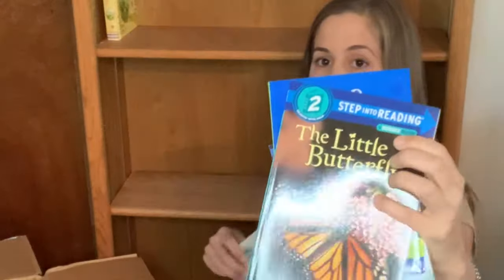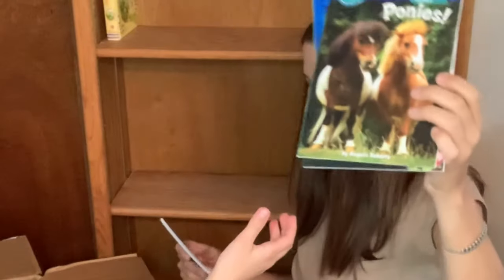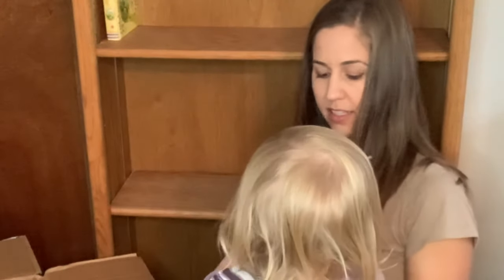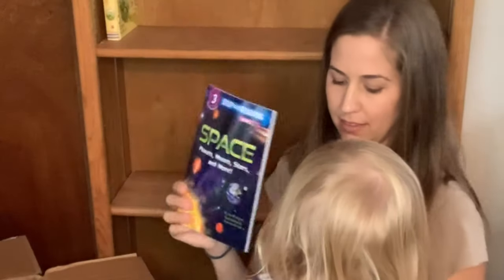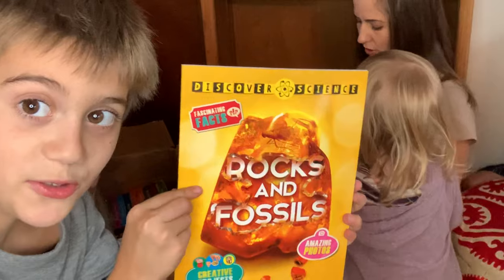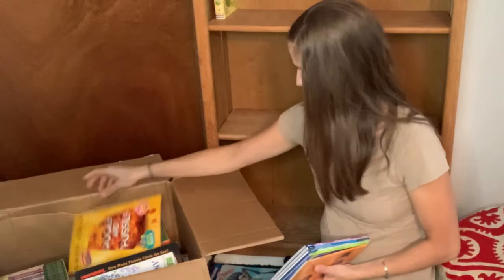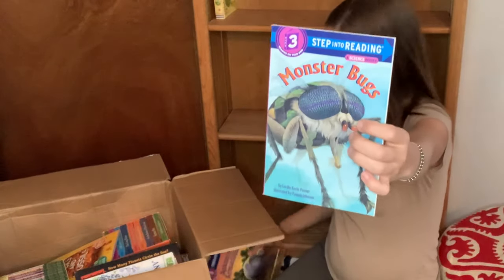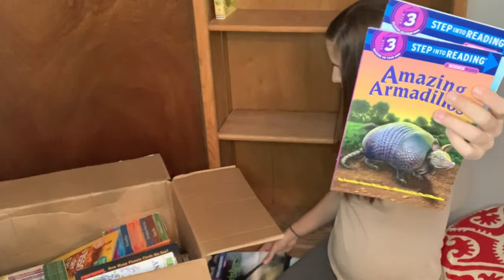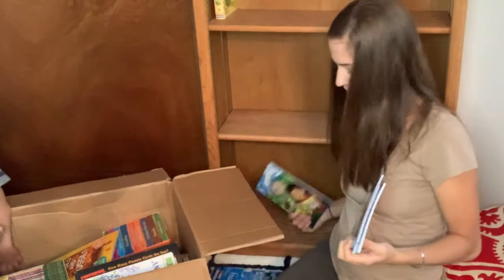We have Little Butterfly, Little Tummies, Thomas Edison and His Big Idea, space books, Rocks and Fossils — these are science books. We've also got Monster Bugs, Amazing Armadillos, and Twisters.